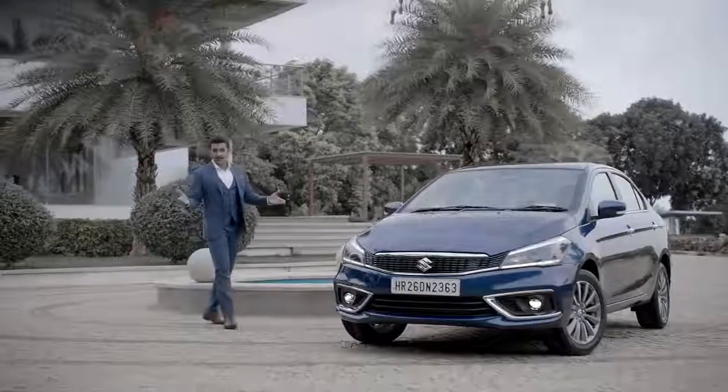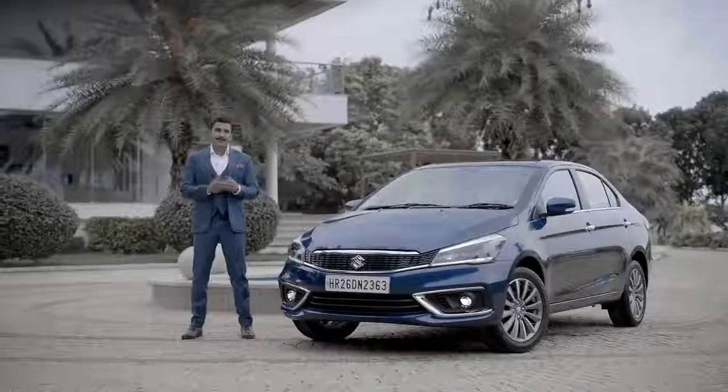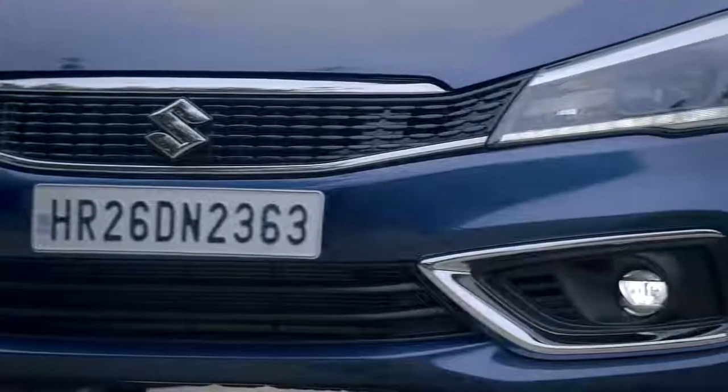Meet the new Siaz. It's true, the Siaz has donned a new avatar. Let me tell you about its new design, new features, new engine and more.